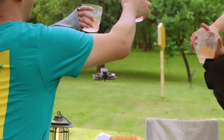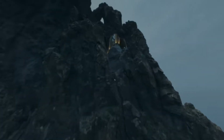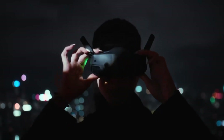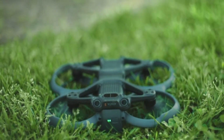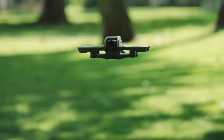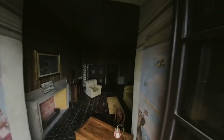The new obstacle avoidance system improves flight safety, detecting obstacles from multiple directions while maintaining the freedom of manual control. Paired with the DJI Goggles 3 and Motion Controller 3, pilots can experience an even more immersive and intuitive FPV flight, with improved low-latency transmission and an ultra-responsive control scheme that makes flying feel incredibly natural. Durability has also been improved, with a more ruggedized frame and reinforced propeller guards, ensuring the Avida 3 can handle minor crashes and rough landings with ease.